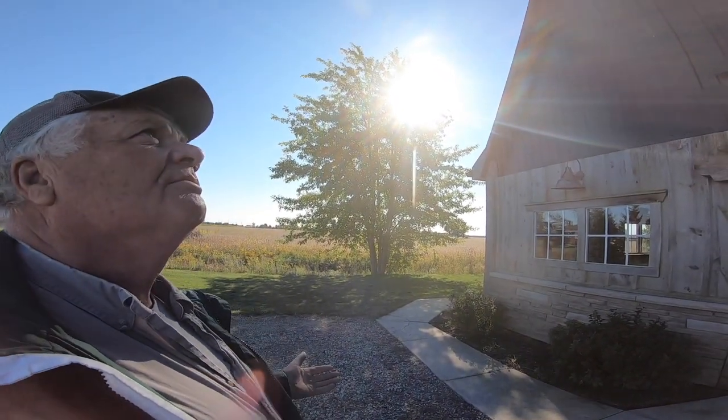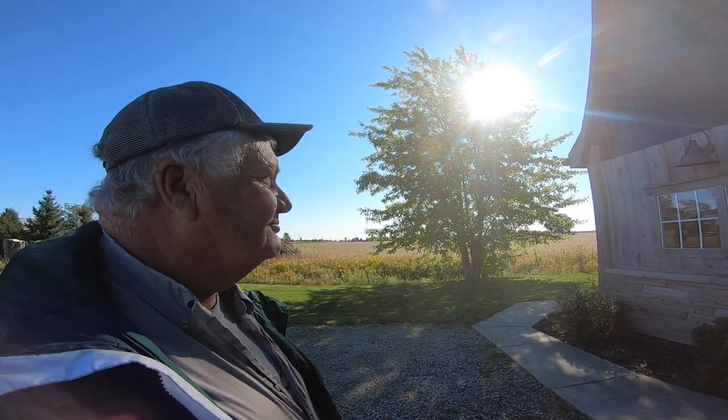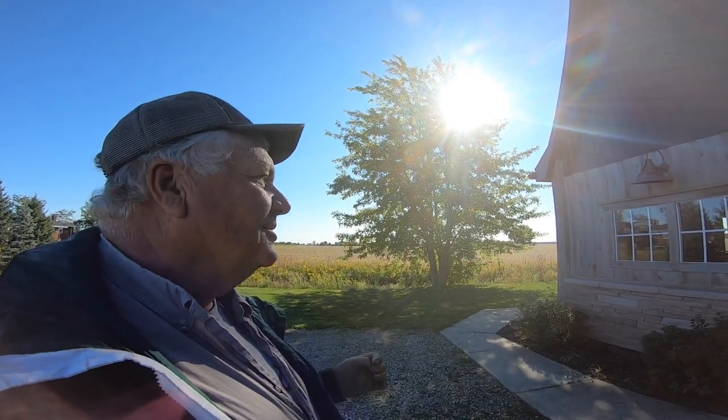Good morning everybody and welcome back to the channel. I'm out today on Edie's Mills Line in Dawn Township, at the farm of Dennis and Doug Bellen. I came out here to do a quick five-minute video on a barn, and this is a barn story that I think we've got to dedicate a whole video to.